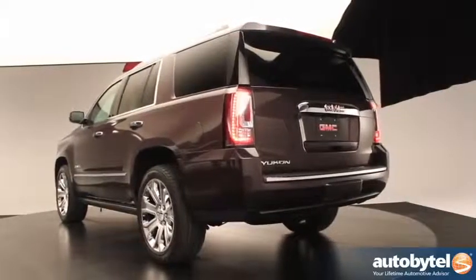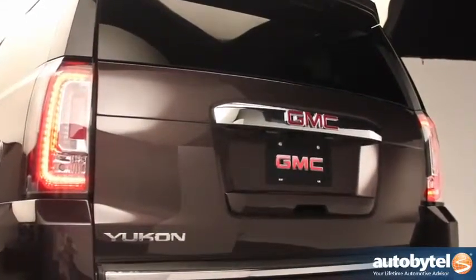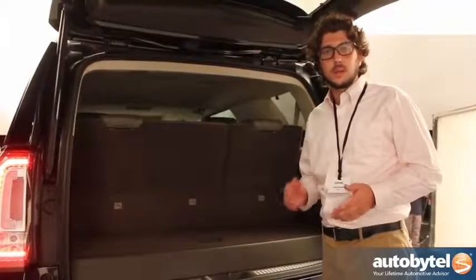One of the things that customers require or demand, being a premium brand and paying that little bit extra, are those premium extra touches. One of those things that GMC has paid close attention to is the second and third row seats, which fold completely flat — and they do it at just the touch of a button.